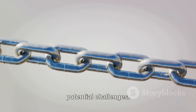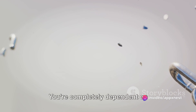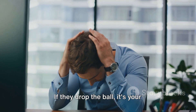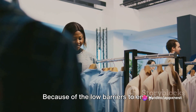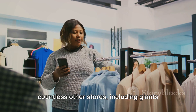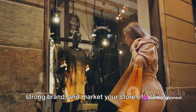Now let's flip the coin and look at the potential challenges. One of the most common issues in dropshipping is dealing with suppliers — you're completely dependent on third-party suppliers to maintain product quality, manage inventory, and ship products on time. If they drop the ball, it's your reputation that takes the hit. Another hurdle is competition: because of the low barriers to entry, dropshipping is a popular business model, which means you'll be competing with countless other stores, including giants like Amazon. To stand out, you'll need to provide exceptional customer service, create a strong brand, and market your store effectively.